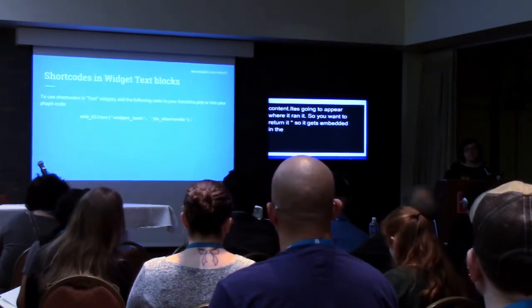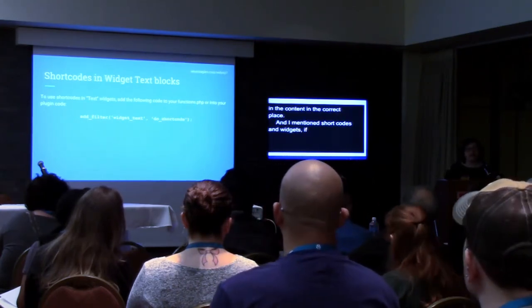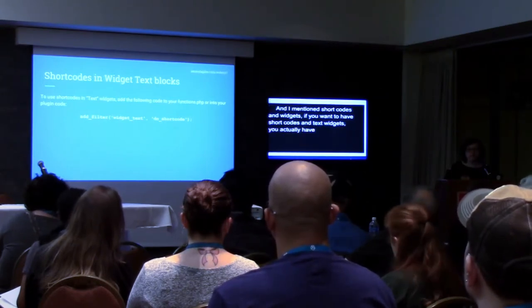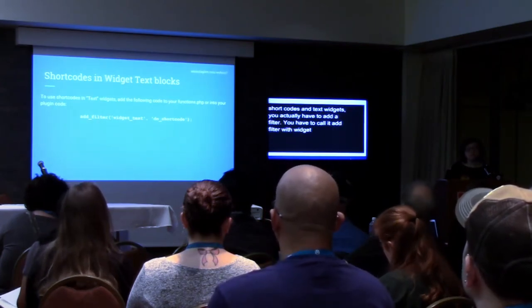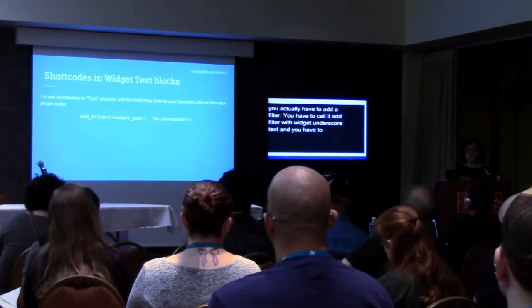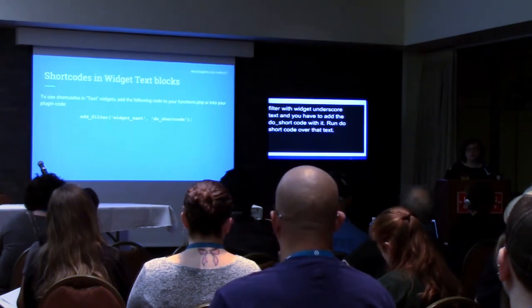If you want to have shortcodes in text widgets, you actually have to add a little bit of code. You have to call add_filter with 'widget_text' and associate the do_shortcode function with it. What that tells WordPress is: when you're processing the text in a default WordPress text widget, run do_shortcode over that text, so any shortcodes in there will get automatically processed.